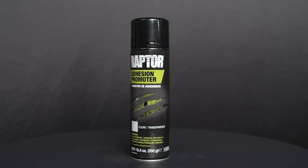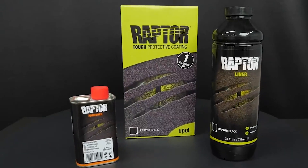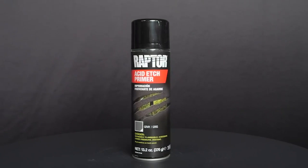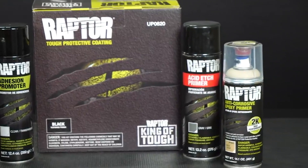Hello guys, in today's video we're going to check out the best bed liner paint this year. I made this list based on my personal opinion, and I've tried to list them based on their price, quality, durability, and many more. To find out more information about these bed liner paints, you can check out the description below. If you want to get the best quality bed liner paint according to your needs, then watch the video till the end and then decide to buy.